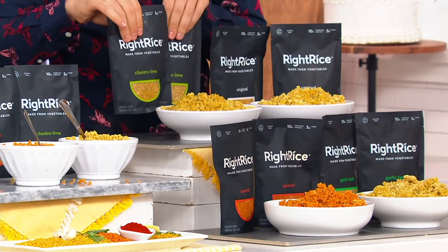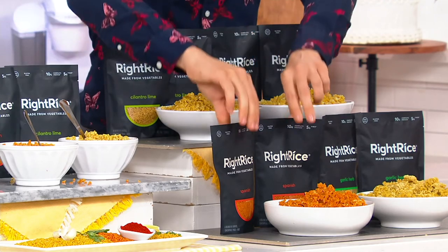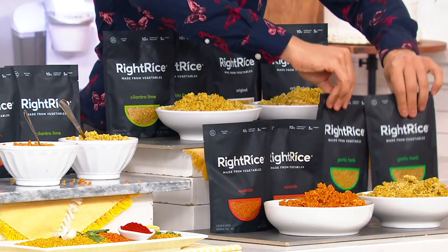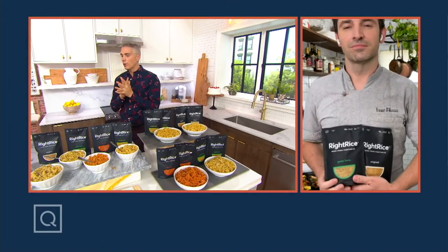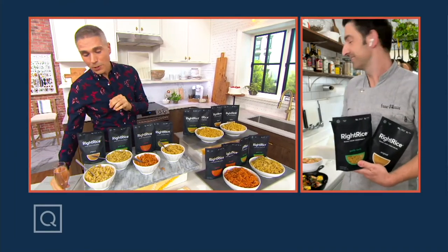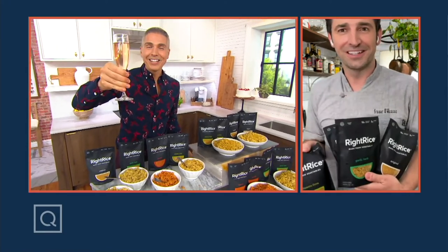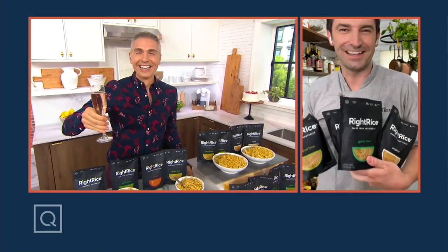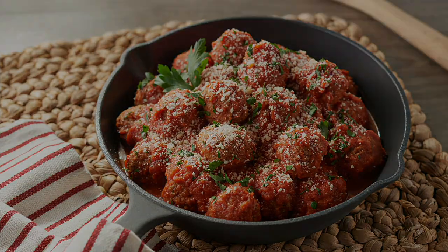You get eight bags — two of the cilantro lime, two of the original, two of the Spanish, and two of the garlic herb — today for $7.74 on Easy Pay. I've got 800 people on the lines picking this up right now. Stuart, it's always a pleasure to have you on our show. Thank you so much, and congrats on the nomination. It's amazing. We can't wait to see you at the award show.